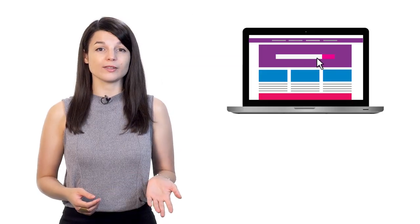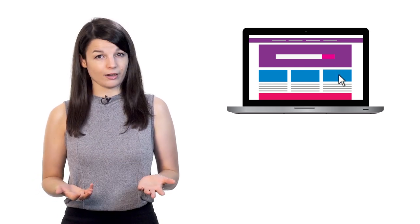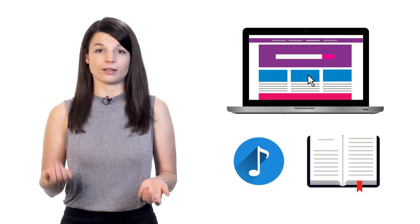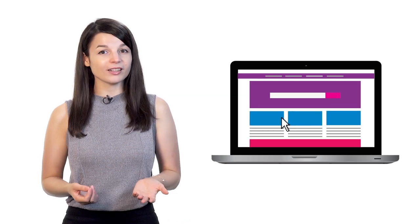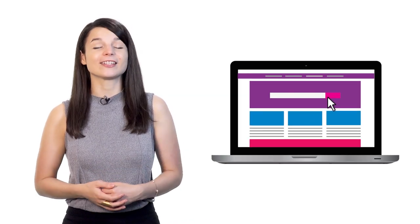Following people online who regularly share good resources can be really helpful too. It lets you find new tools that encourage and motivate you, especially if they relate to some of your other interests such as music or books in other languages — a great way to work toward your goal without it even seeming like work.